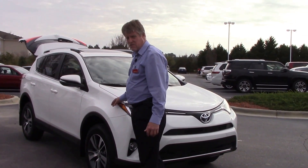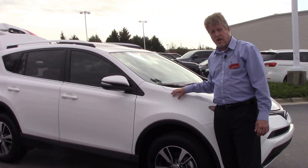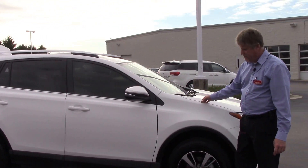This vehicle is Toyota certified, which gives you a seven-year, 100,000-mile powertrain warranty, a 12-month, 12,000-mile comprehensive warranty, and one full year of roadside assistance.